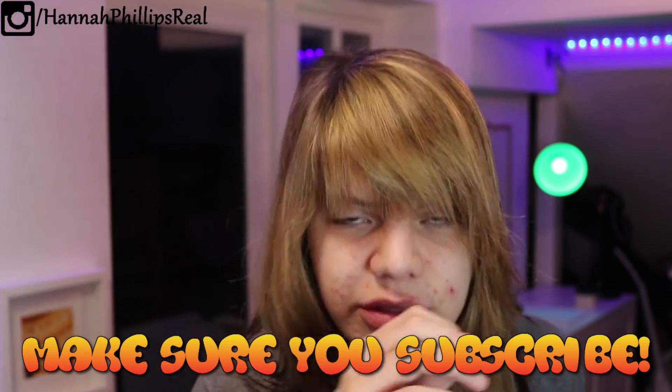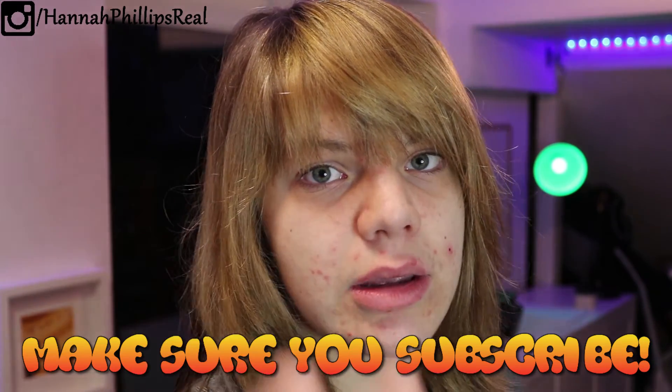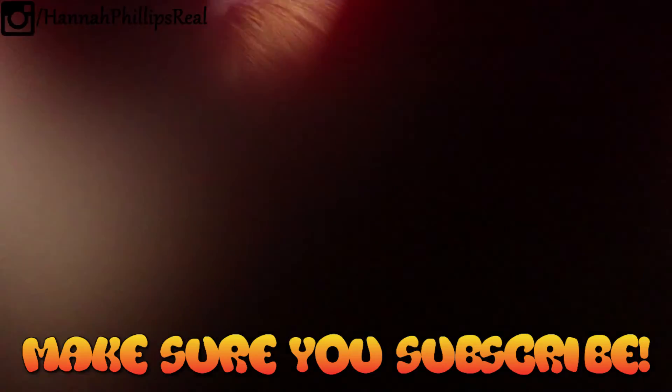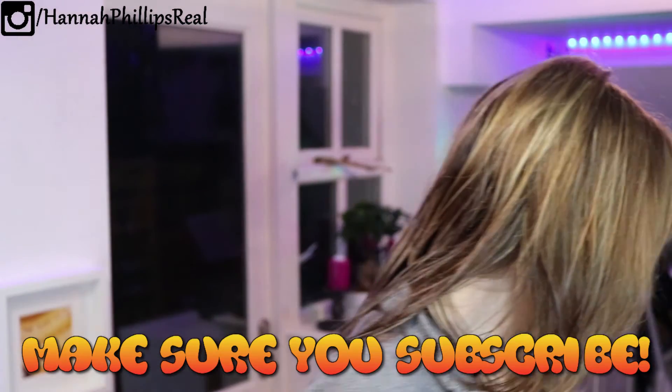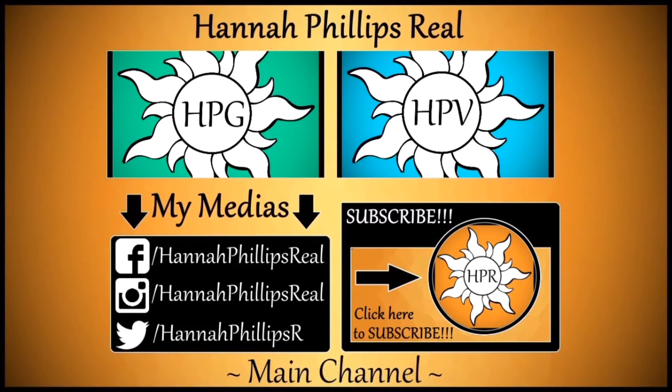That's the end of the video, you can click off now. Subscribe. Bye! Ow, I just hurt my finger. I'm done with life. It's time to say goodbye — I had so much fun, and you had so much fun, we all had so much fun, and now we say goodbye.